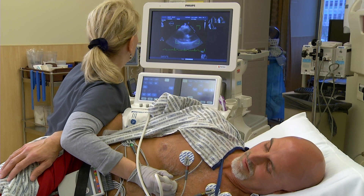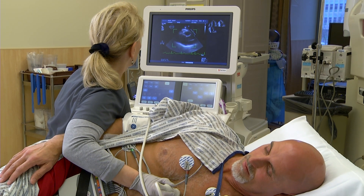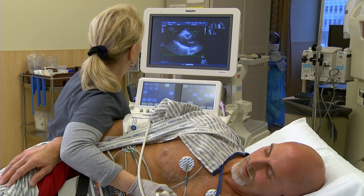An echocardiogram is an ultrasound test of the heart, and we can do it in two different ways. We could do it when you're at rest, just lying on our table, which gives us a picture and some information about how your heart is working when you're just lying on a table.